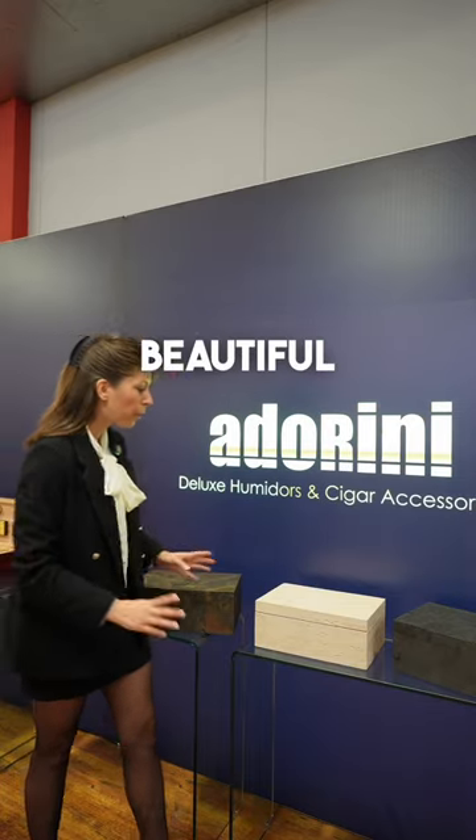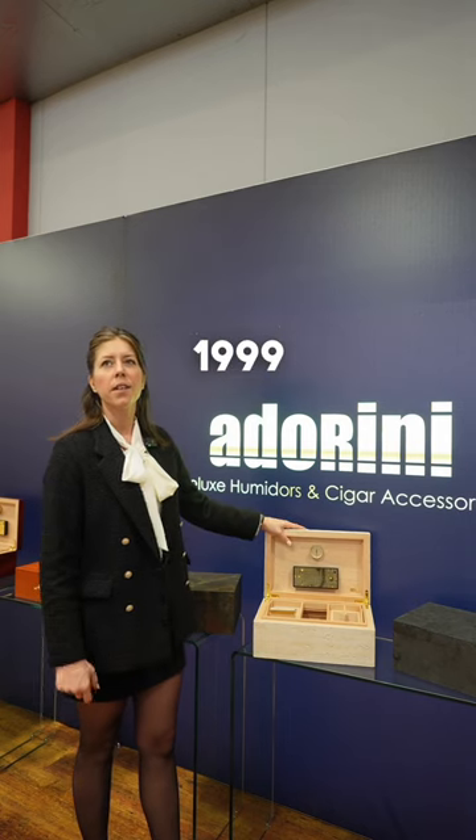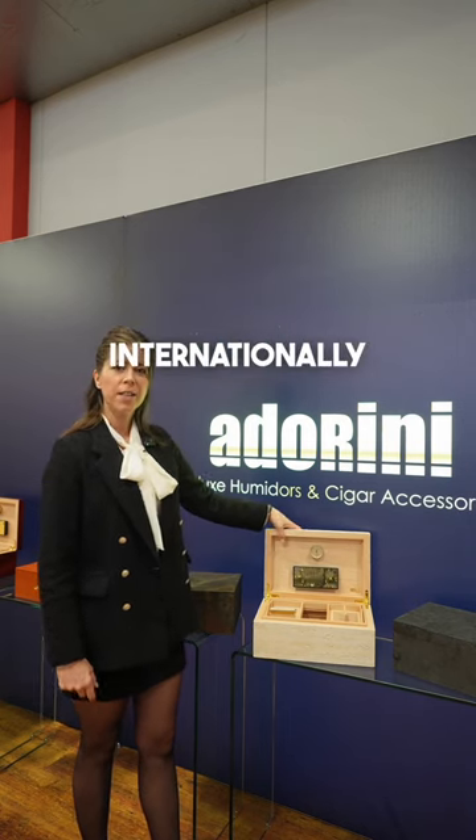They are looking beautiful, very heavy. We are producing humidors since 1999. We sell them internationally.